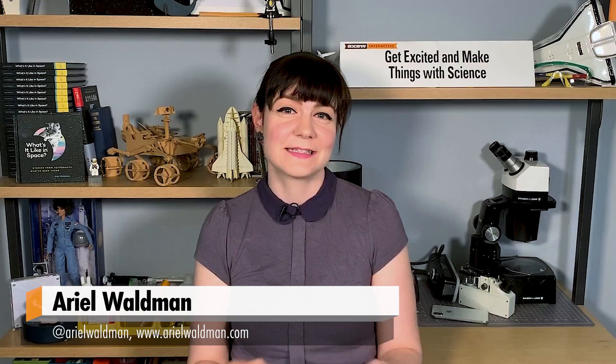Hey everyone, it's Ariel Waldman from Tested. I host the show Offworld on Tested, which is all about exploring the science of science fiction in space movies and pop culture. It's a lot of fun and we always have really awesome guests, so if you haven't had a chance to check out previous episodes of Offworld either on the YouTube channel or on your favorite podcast app, definitely go check those out.